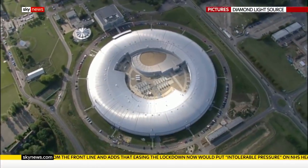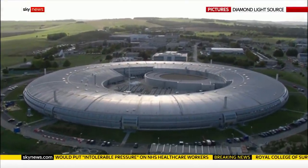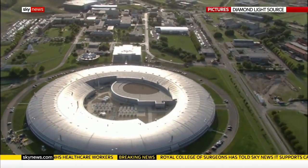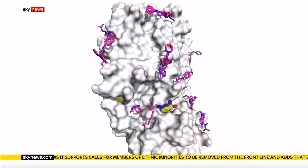The drug hunt is being accelerated by Britain's most powerful microscope — a loop more than three times the size of Wembley Stadium — that generates a beam of light 10 billion times brighter than the sun. It allows scientists to see individual atoms, with the drug highlighted in colour locking on to the virus.